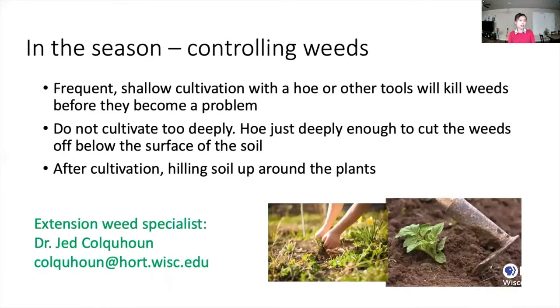Another good practice for growing good potatoes is to control the weeds. Frequent shallow cultivation with a hoe or other tools will be enough to kill the weeds before they become a big challenge. Do not cultivate too deeply — just deep enough to cut off the weeds from the surface of the soil. After cultivation, hill up the soil around the plants. If you have more questions, reach out to our Extension Weed Specialist Dr. Jack Cajon for more information.